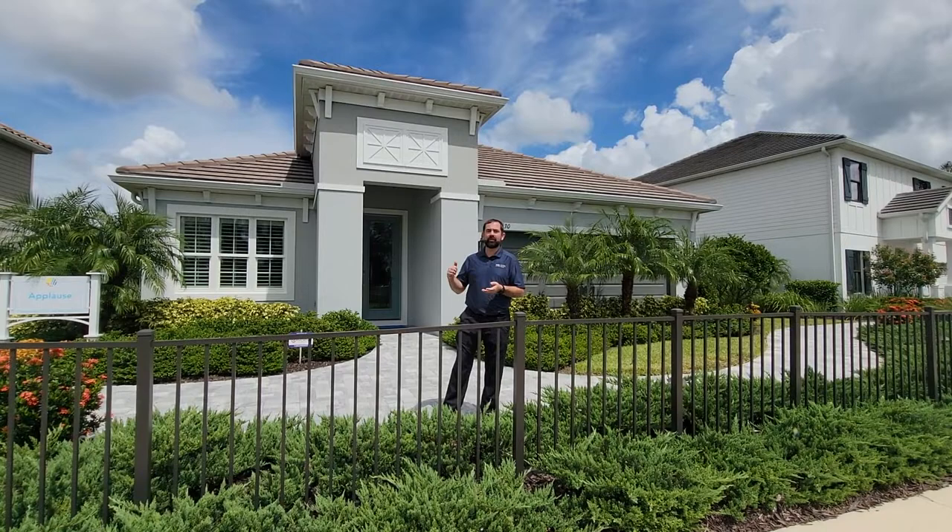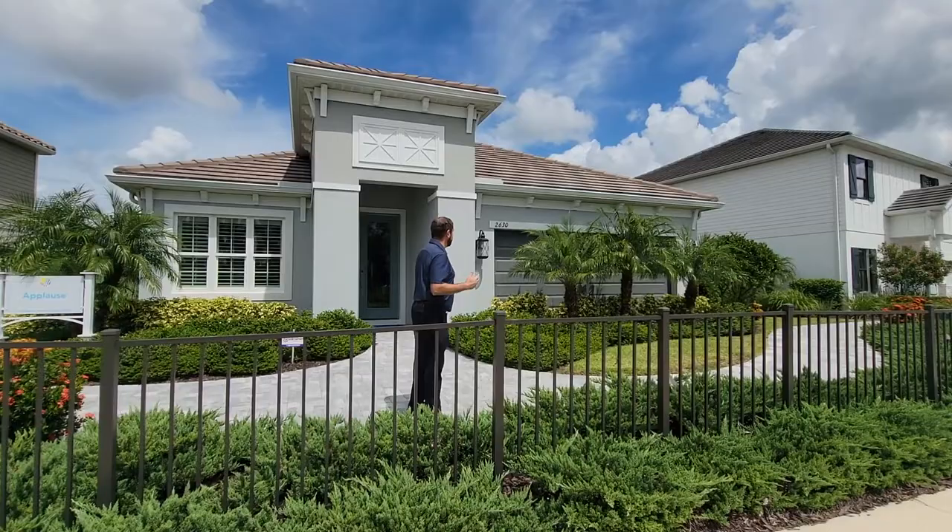Keep in mind that is the base price. With new homes you do have a lot of premiums and upgrades, and this home has a ton of really cool upgrades in it, so we'll show you that in just a second. Let's go ahead and go up to the home.